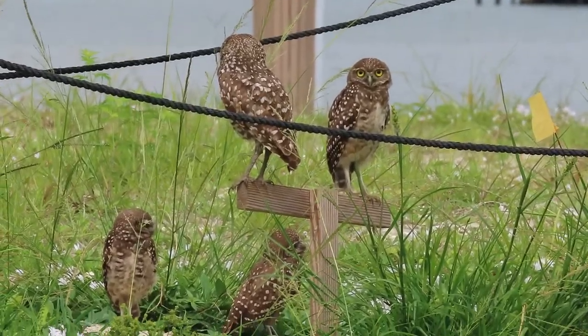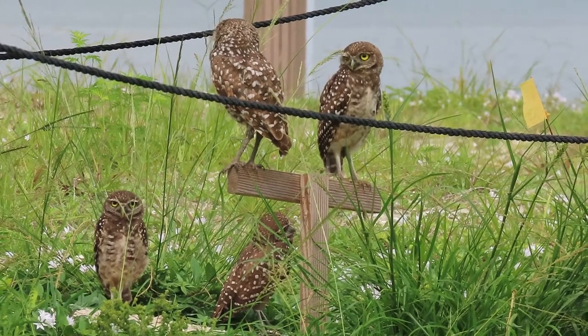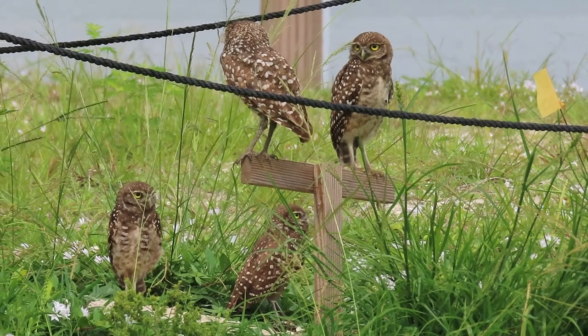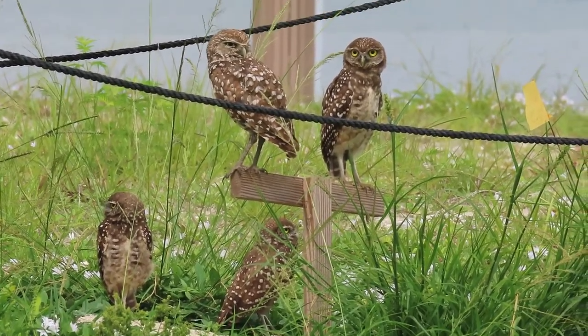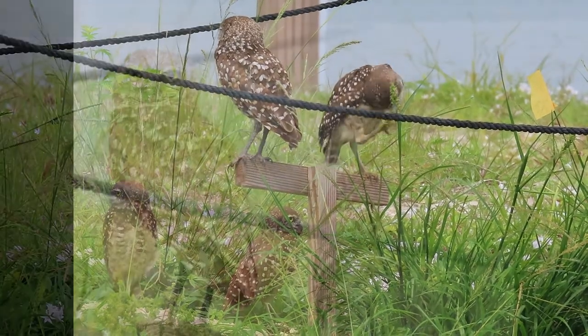Hey guys, it's Michelle with Florida Keys Birding, and today we're going to be talking about burrowing owls. We've got a hurricane coming to the west coast of Florida, so you might be wondering what's going to happen to the burrowing owls — where are they going to go and what's going to happen to their nests? We're going to talk about that in today's video.